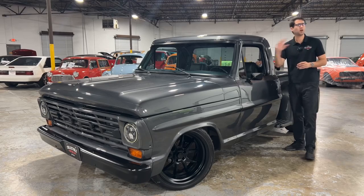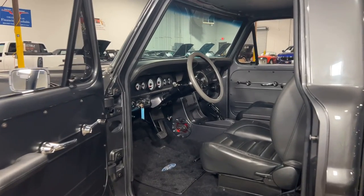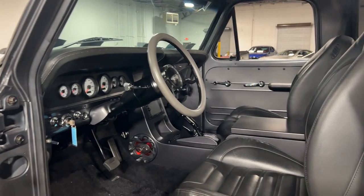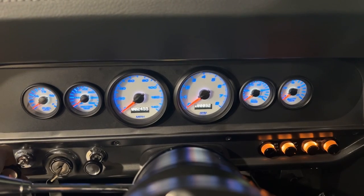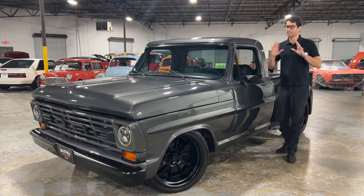Take a look at the interior and you'll find tons of modern amenities. You've got a custom TMI interior, a custom center console, a ratchet style automatic three speed shifter, a custom Budnick steering wheel, all brand new white face gauges that do light up, and vintage AC controls. Everything you want in a classic truck — this truck has it, and it rides even better.